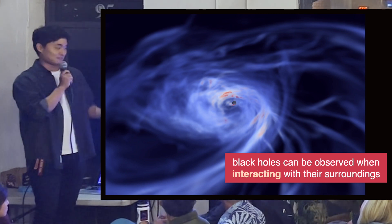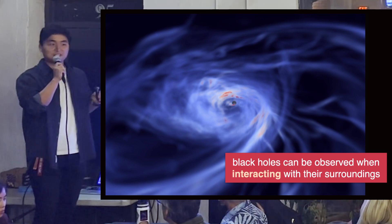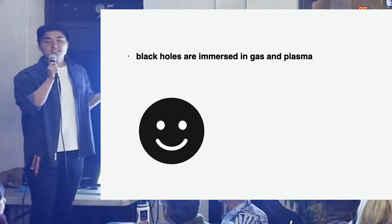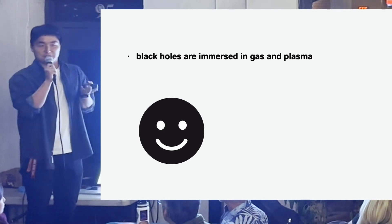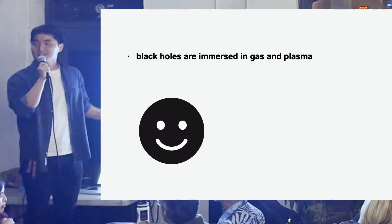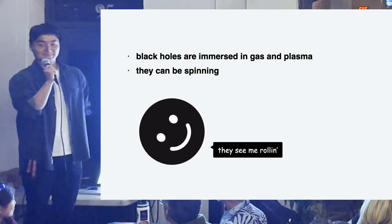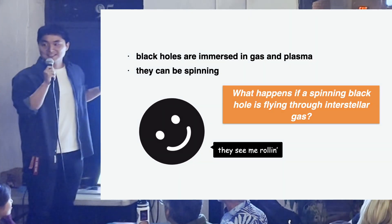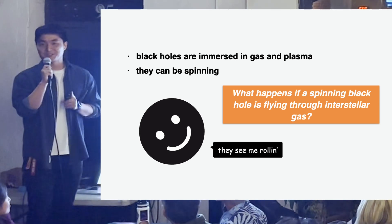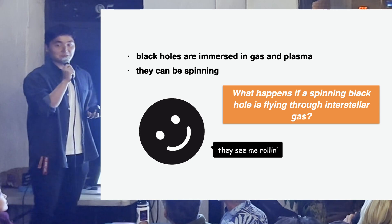There are many interesting research topics about black hole interactions, but let me pose a simple question. Black holes don't exist in perfect isolation — the universe is filled with gas and plasma, and black holes are immersed in that tenuous gas. And black holes can be spinning. Combining those two facts: you have a spinning black hole thrown into a body of gas — what will happen? The question sounds simple, but the answer isn't necessarily.